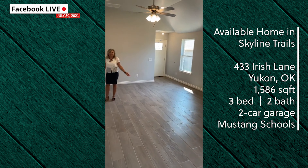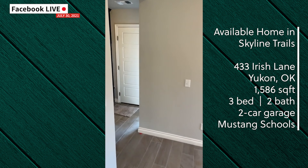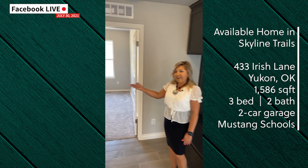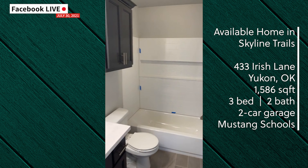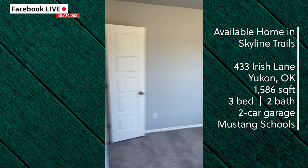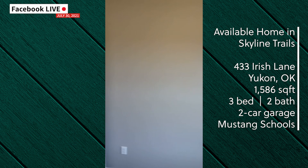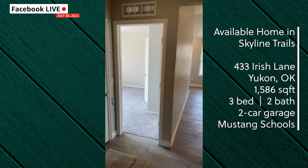As you come back through the front room we'll head right to the mudroom. This leads you to your second bathroom and two bedrooms, as well as access to your garage.